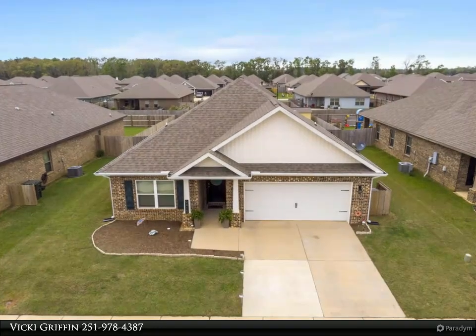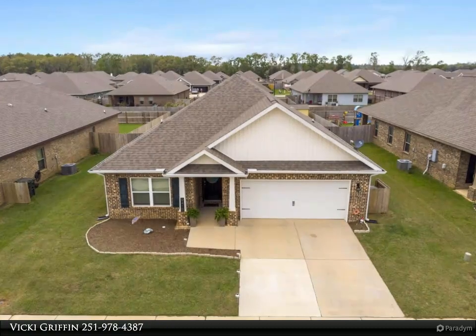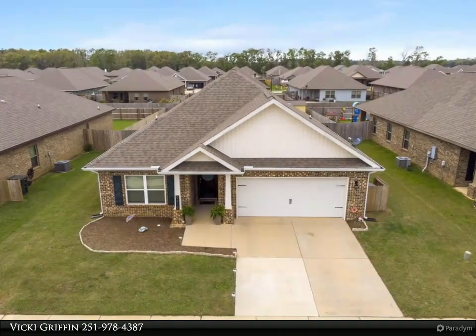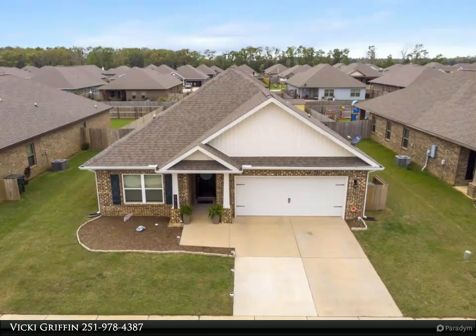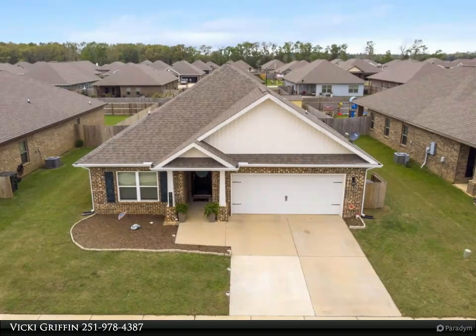Better than new turnkey home. This beautiful, immaculate home is situated in a quiet neighborhood that is conveniently located minutes away from restaurants, retail, grocery stores, entertainment, the outlet, and a direct route to the sugar-white beaches of Gulf Shores.